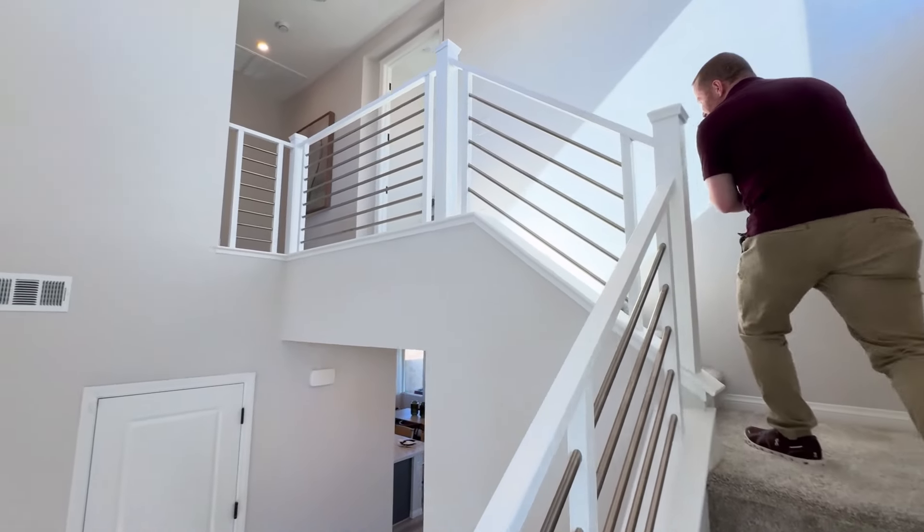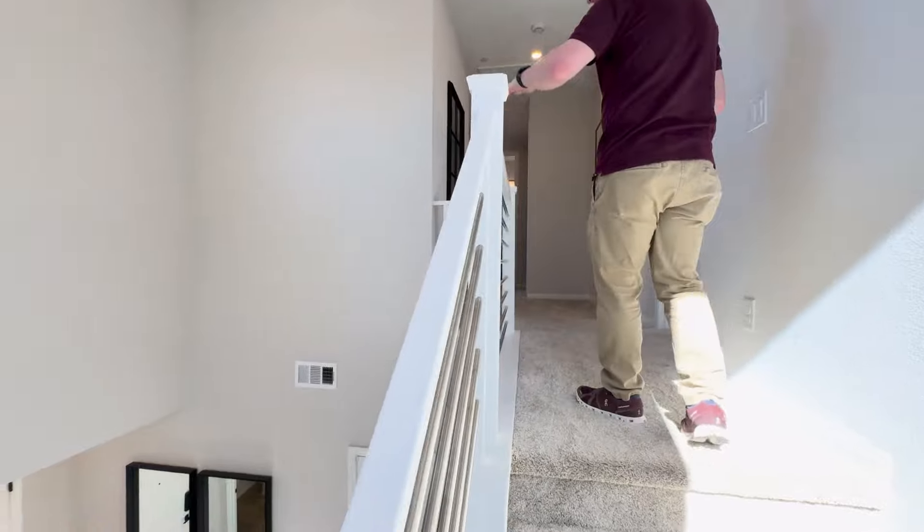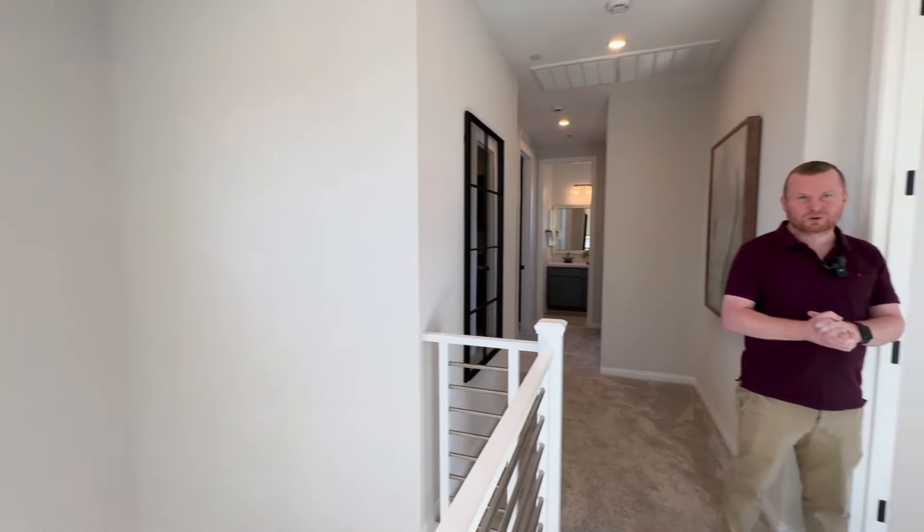Let's go upstairs and show you what's going on up here as the stairs wind and wrap around. I like the wrap-around effect — it's quite nice. It gives you the nice high ceilings on the entryway, with nice windows up there letting in that natural light.